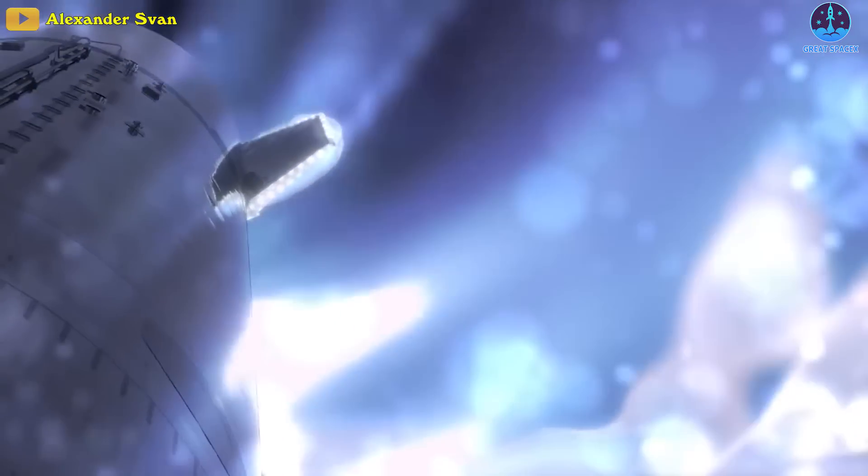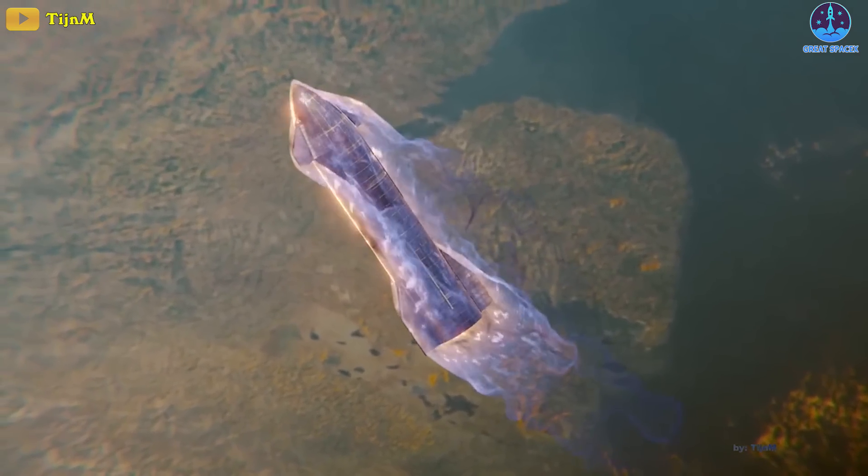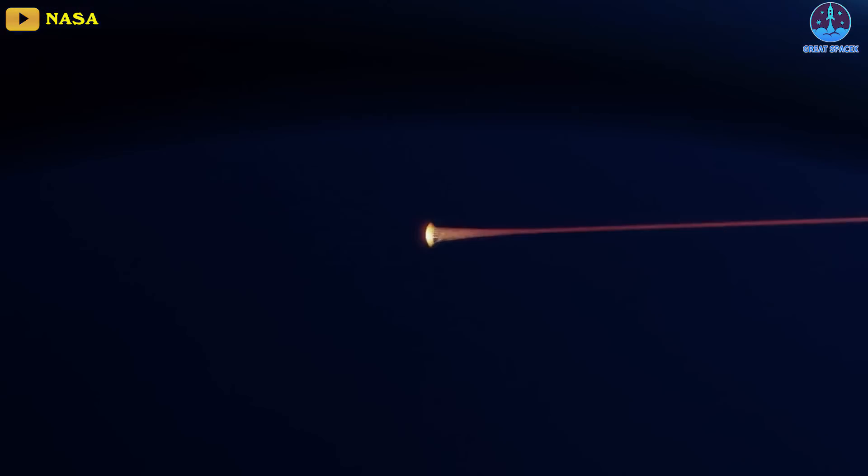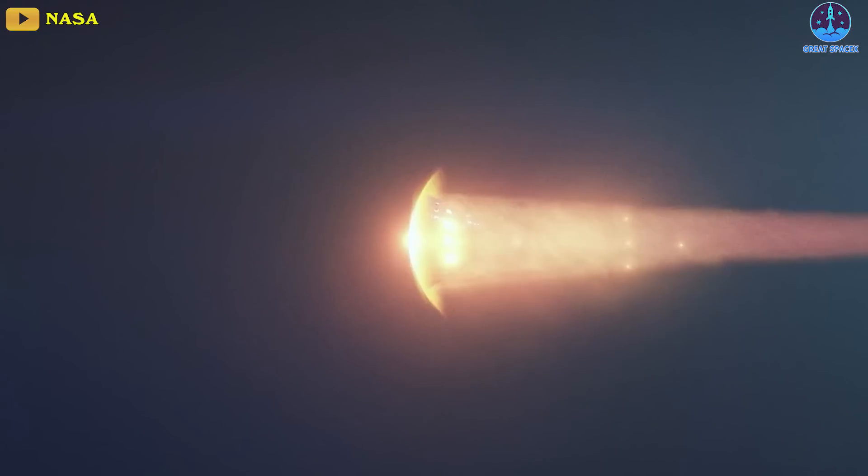Objects coming back from space are traveling at many times Mach speed, faster than the speed of sound, and as they do, they're compressing the air in front of them. As a result, all could be burned up as fireballs.